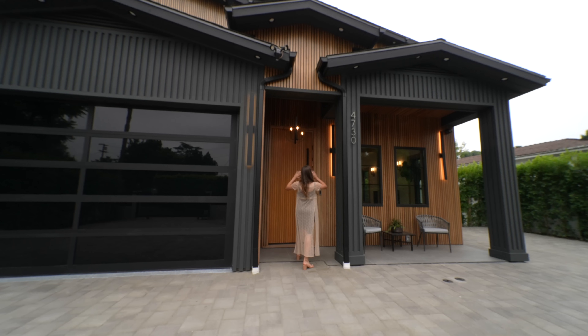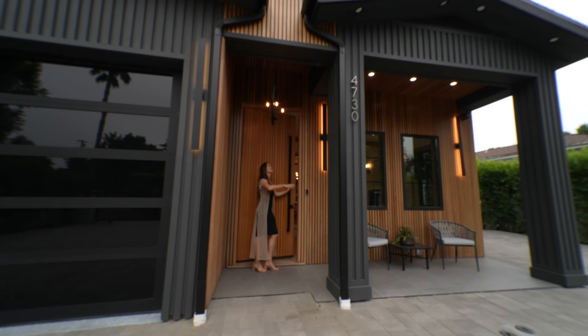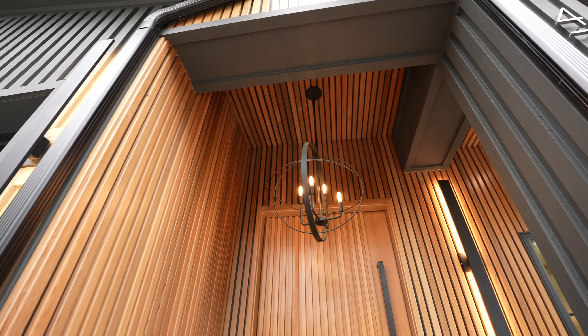Over here on this facade of the house you have shiplap all throughout. You have a seating space right here and a unique pendant light above. So let's head inside.